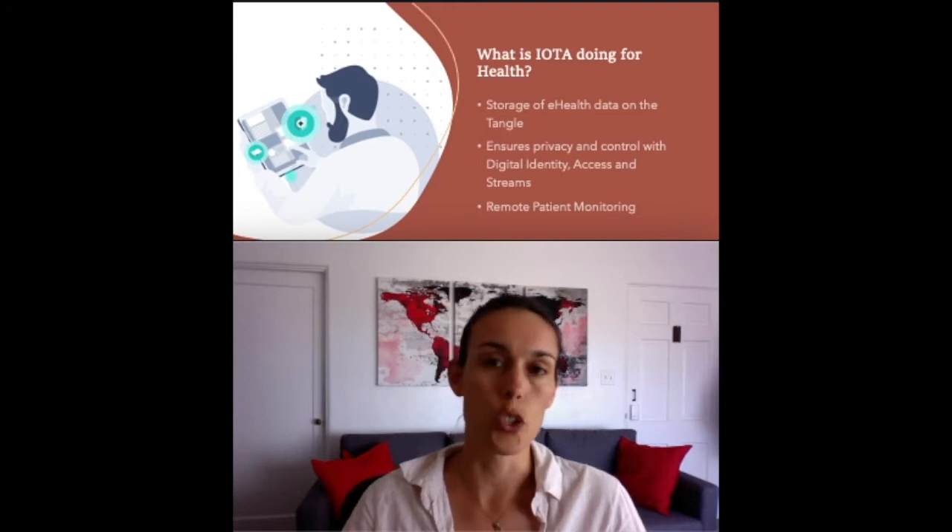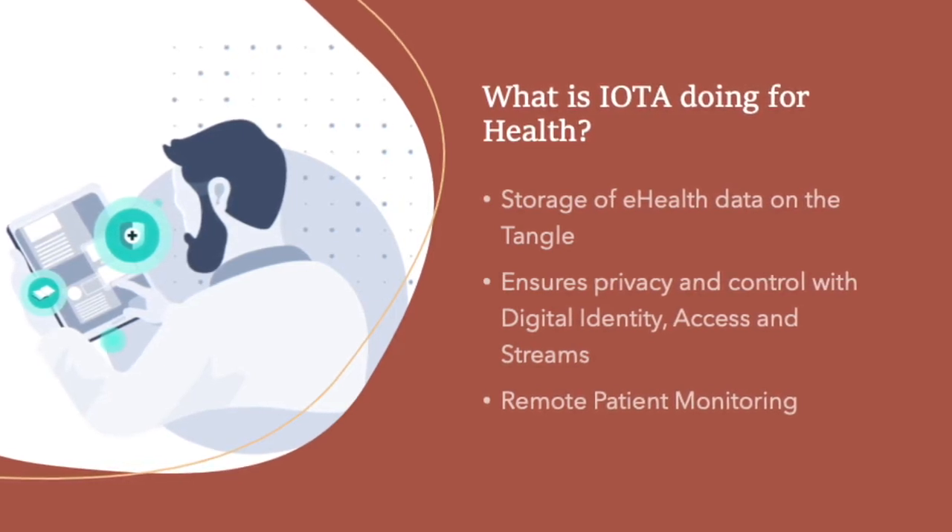So what is IOTA doing for health and healthcare? It might be fruitful to start with the problem we're facing today within the healthcare industry. Given that healthcare is built on data — anything from vaccination information to doctor's visits, checkups, and screenings — this health information is becoming more and more relevant. We need to make sure that our health data is safe and secure. One of IOTA's biggest selling points is that it secures the integrity of data.